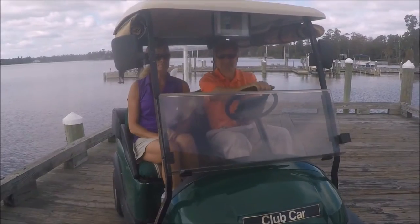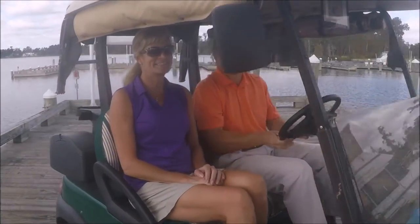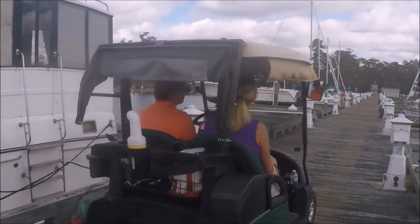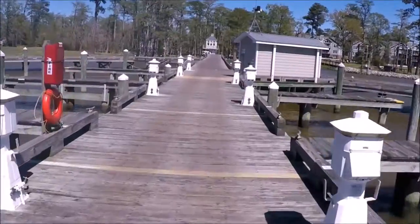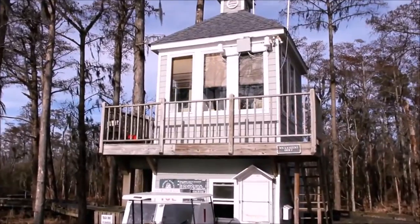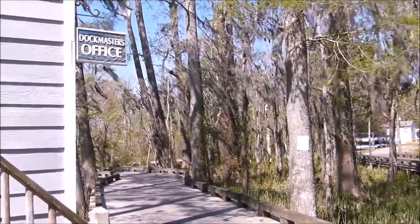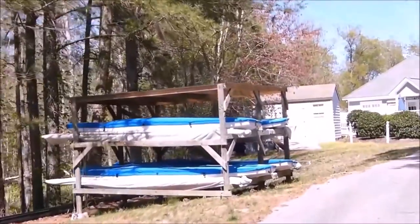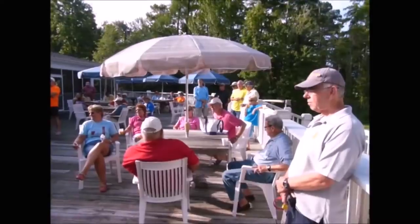Welcome to Abermouth Plantation Marina. We'd like to take you on a tour and show you all of our wonderful amenities that we'd like you to enjoy — you're welcome to use everything, so pull your boat up and be our guest. Here we are at the marina, a beautiful 160-slip facility with a kayak launch and a dock master's office, situated at the opening of the Yopin River and Yopin Creek.